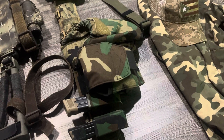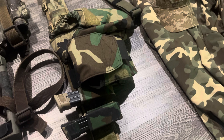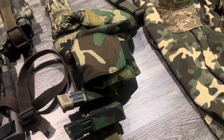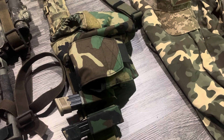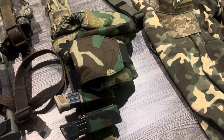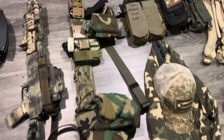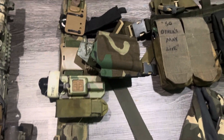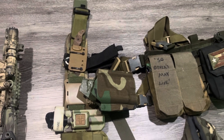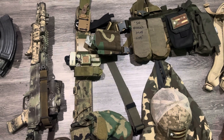Gun belt — it's a standard gun belt with two magazines. It also has a Spiritus pouch where I can run one additional 30-round magazine, plus an admin pouch. Over here there's a T-Rex Arms holster, a tourniquet, and a multi-tool.